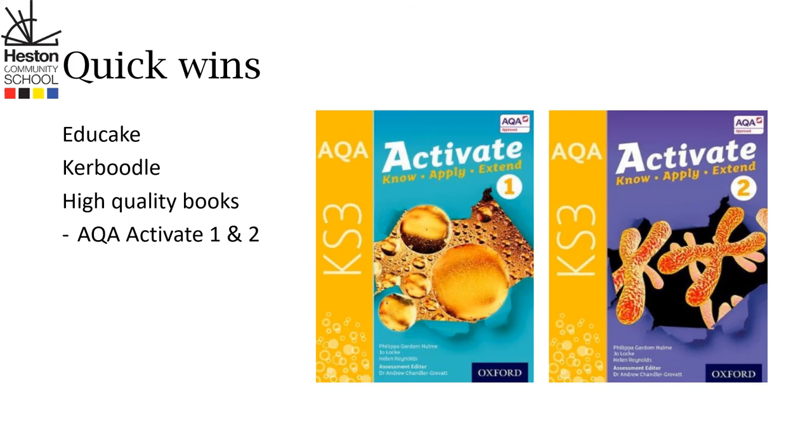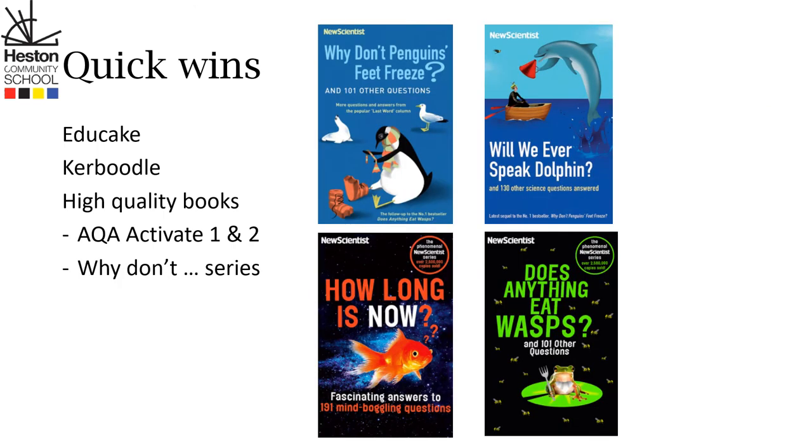These have really clear explanations and are aligned closely to what we do here at Heston. High quality books don't just have to be great textbooks — the 'Why Don't' series by New Scientist tackles hundreds of interesting questions and is suitable for year 7 all the way up to year 11.